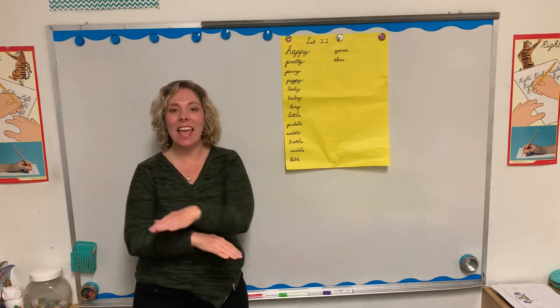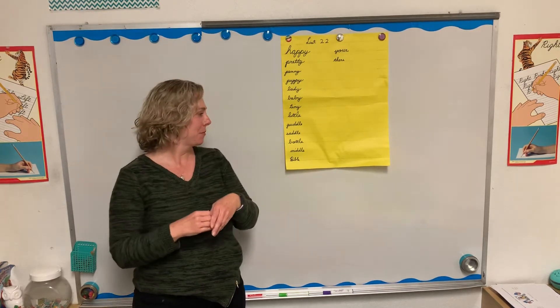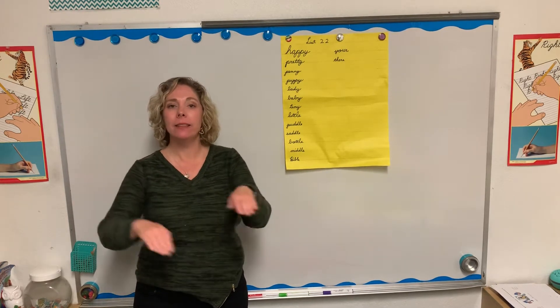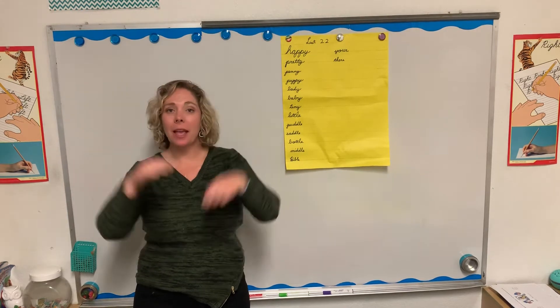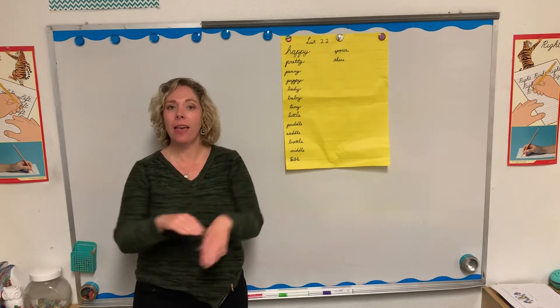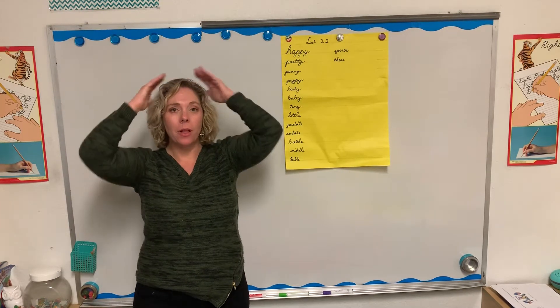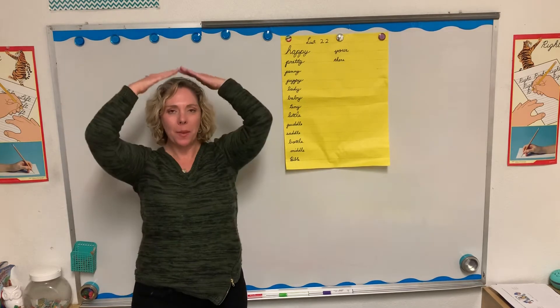Saddle. S-A-D-D-L-E. Saddle. Bottle. B-O-T-T-L-E. Bottle. Middle. M-I-D-D-L-E. Middle. Bible. Capital B-I-B-L-E. Bible.